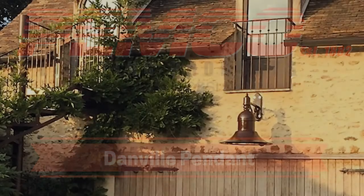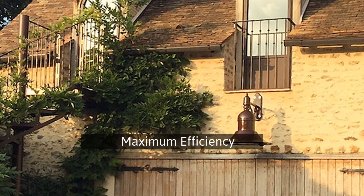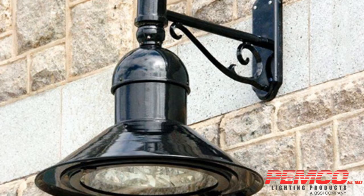PEMCO's Danville LED Luminaire offers historic styling with light control for maximum efficiency, uniformity, and low glare. Designed to look like the lighting of yesteryear, these luminaires are a prime choice in advanced LED performance.